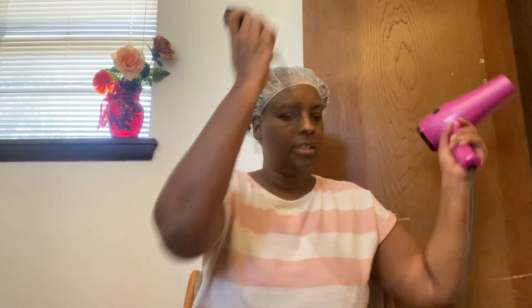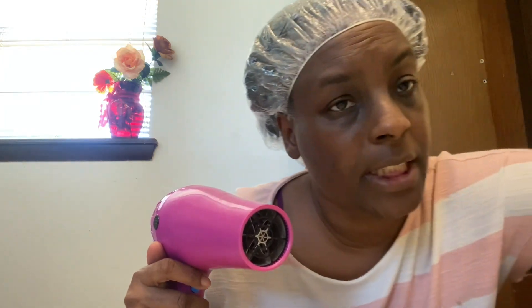I hope y'all are enjoying your Sunday today. Y'all, I was watching church, and this is one of the reasons why I had no voiceover the first time. But we gonna put this thing on the road. So I always deep condition because I am going through that growth journey again.